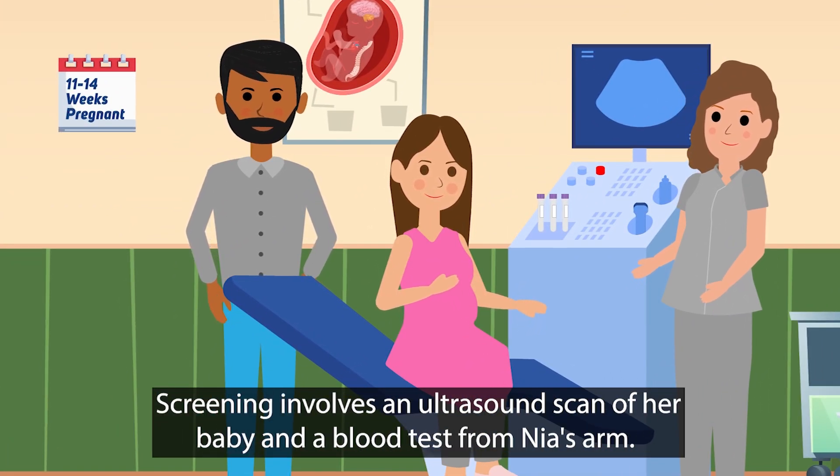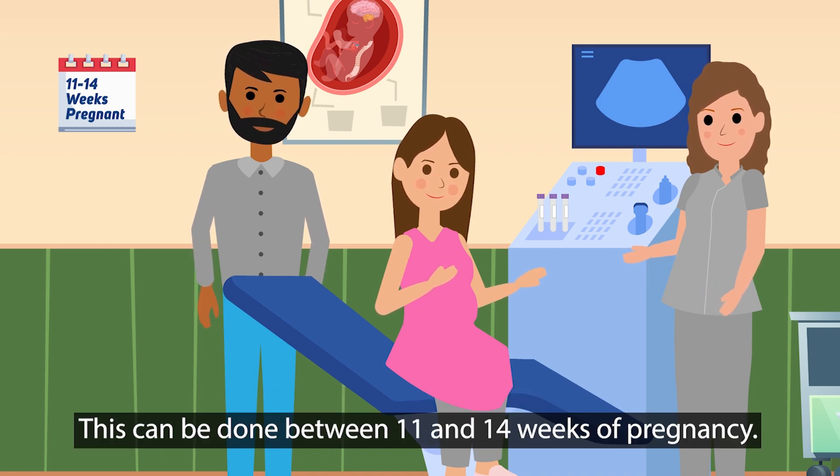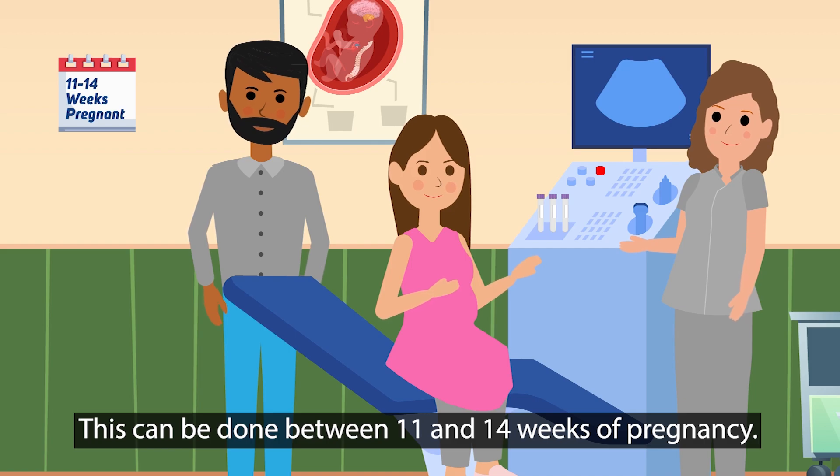Screening involves an ultrasound scan of her baby and a blood test from Nia's arm. This can be done between 11 and 14 weeks of pregnancy.